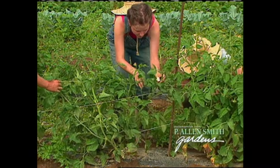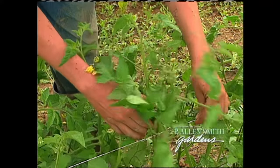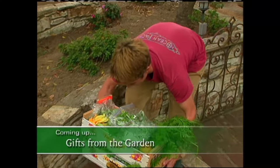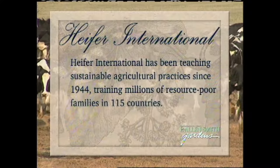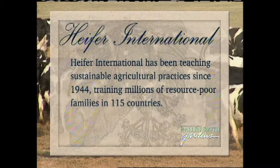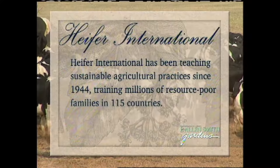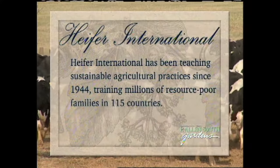This is where our local CSA is located. CSA stands for Community Supported Agriculture. It's a great program. And after this break, we'll stop in and learn how you can give a garden-fresh gift for the holidays.